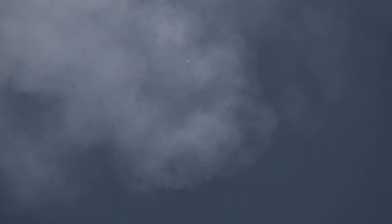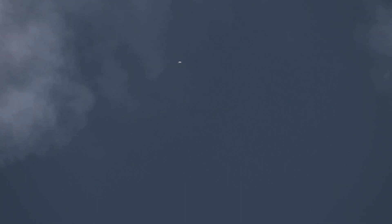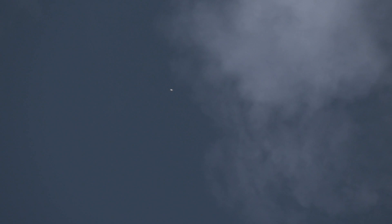Dragon reports nominal trajectory, and that entry burn is coming up here in just under 20 seconds. We'll reignite three of those nine Merlin 1D engines to help slow the vehicle down as it makes its way back into Earth's atmosphere.